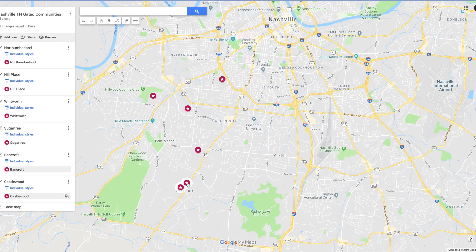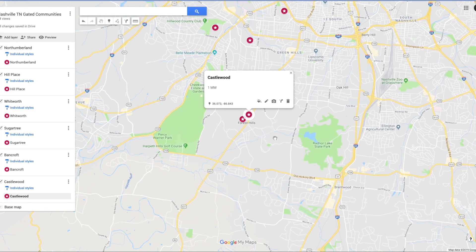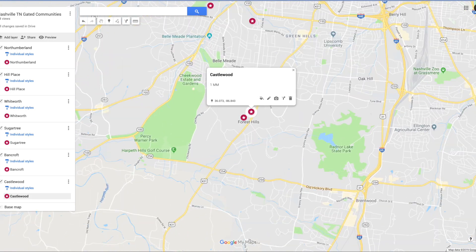Here we have Castle Wood. Castle Wood is another community that's down south a little bit, right next to Bancroft and Forest Hills. There's 52 properties in there. The average sale price is about $1,000,000. The average year built is 1976, so they're a little bit older. And the average square footage is 2,600 to 2,700 square feet. It's just gorgeous.